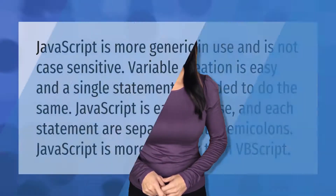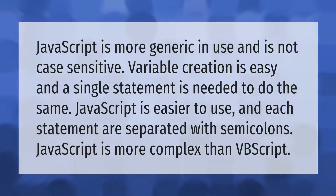JavaScript is more generic in use and is not case sensitive. Variable creation is easy and a single statement is needed to do the same. JavaScript is easier to use and each statement is separated with semicolons. However, JavaScript is more complex than VBScript.